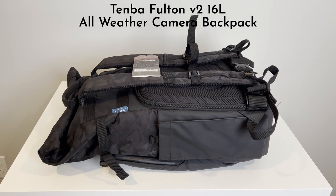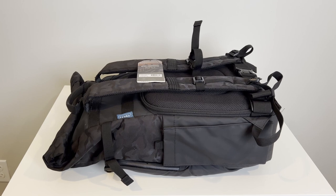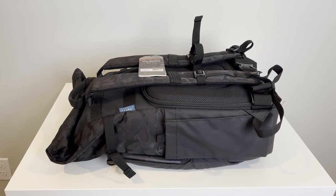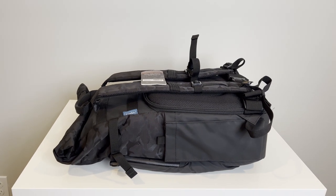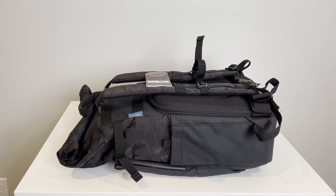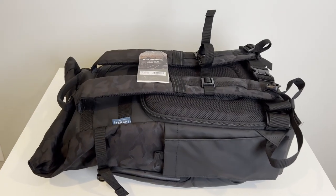Now I'm going to show you the Tenba Fulton V2 16L all-weather camera backpack in color black. As you can see, this is on top of the desk — about two and a half feet from side to side. This one takes up more space than the 14L I showed you earlier.